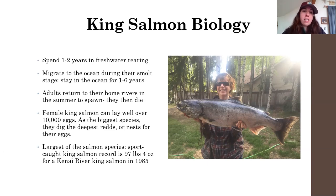The largest sport-caught king salmon record is from the Kenai River: 97 pounds 4 ounces, caught in 1985. For size reference, my mom caught a king salmon from Ship Creek in Anchorage that was 22 pounds — which looks like a pretty big fish — but 97 pounds 4 ounces is basically four times that fish. That's a pretty big fish.